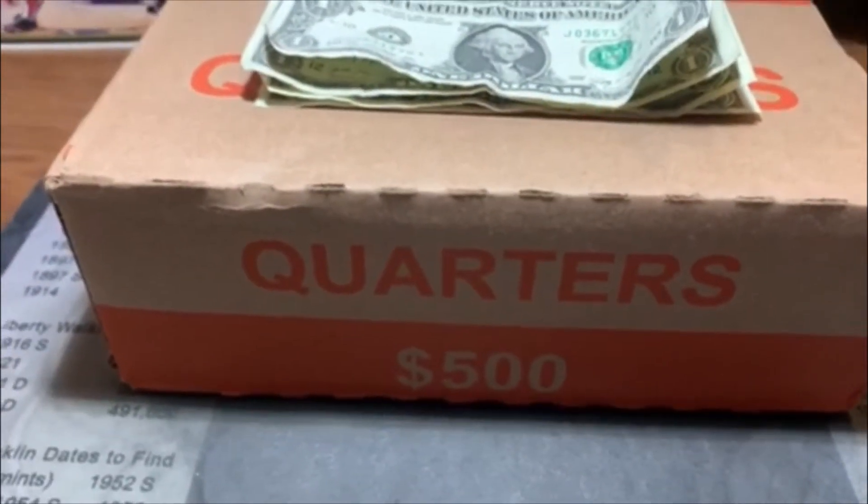We are halfway through that box and we don't have anything to show for it, but we do have some pretty good stacks of 19s and 20s to look for Ws. For those of you that haven't watched my quarter hunts before, I go through and pull out all the 19s and 20s halfway through the box and look for Ws. If we find anything like a proof, a silver, or a foreign, we'll bring you in. But obviously there's nothing else but 19s and 20s, so let's get to the W hunt and see if we got anything.